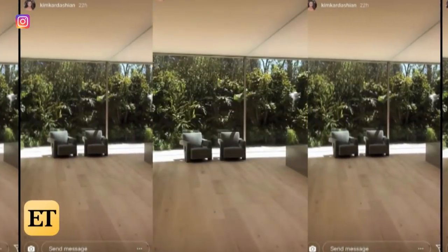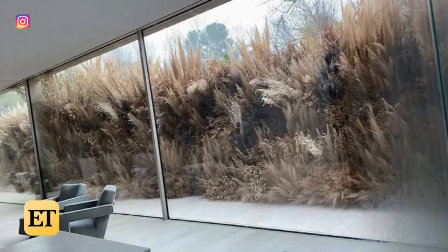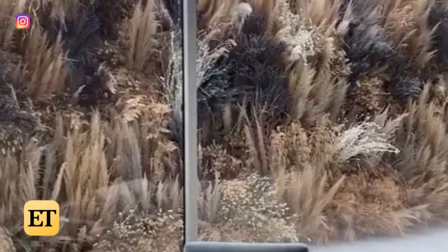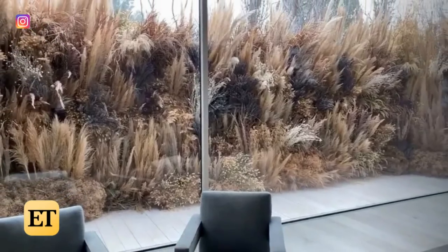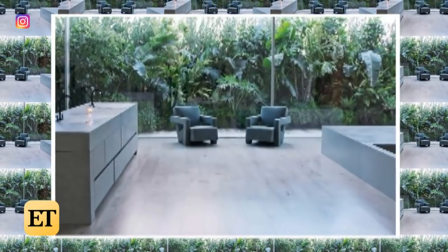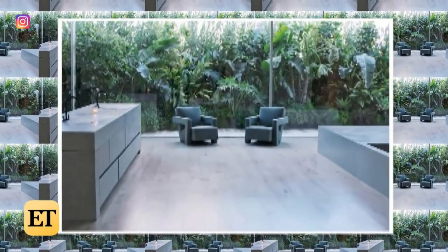Kim recently showed her bathroom balcony on her Insta story, which basically looks like a tropical forest. But there is one detail that will blow your mind: she revealed that from time to time, they change the design of the balcony as if it were a museum installation.